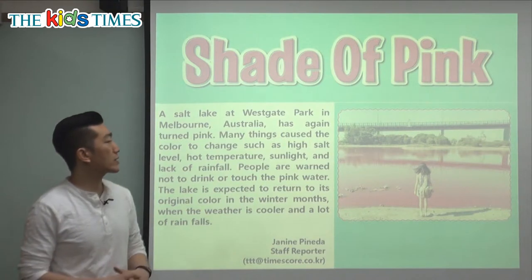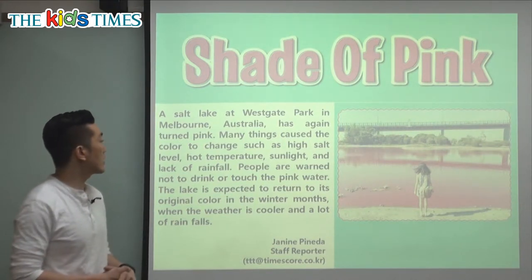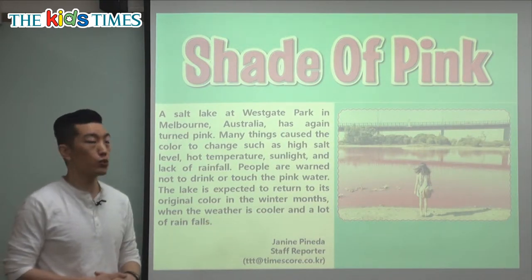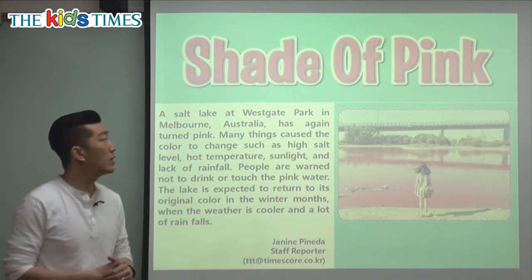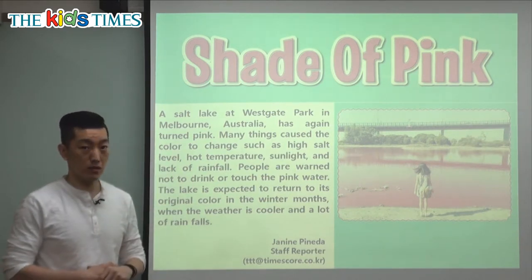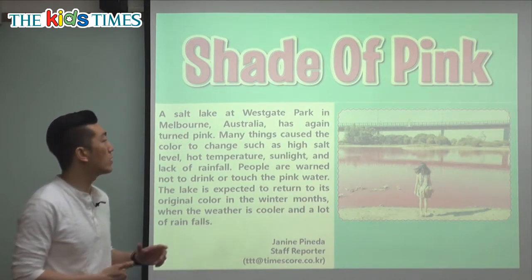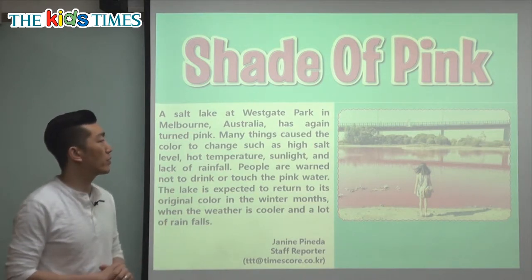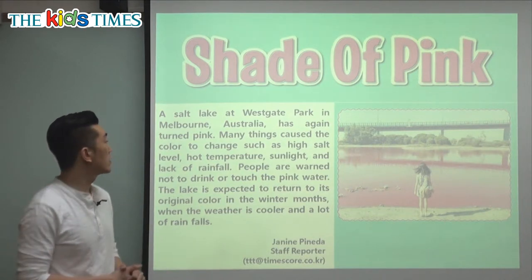A salt lake at Westgate Park in Melbourne, Australia has again turned pink. A lake is usually freshwater, but a salt lake means it tastes very salty — there's a lot of salt in that water. This is in Australia, in a large city called Melbourne, and the park's name is Westgate Park.